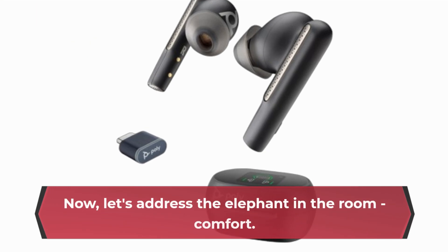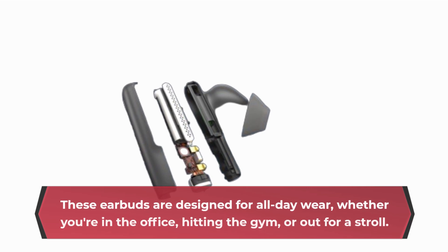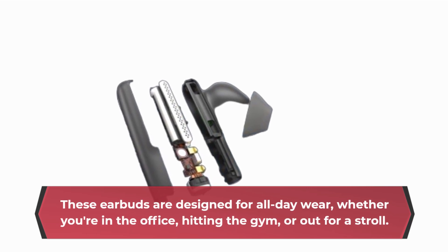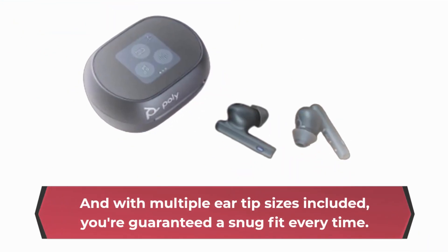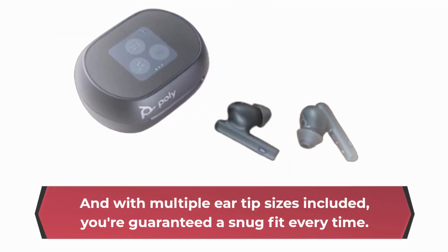Let's address the elephant in the room: comfort. These earbuds are designed for all-day wear, whether you're in the office, hitting the gym, or out for a stroll. And with multiple ear tip sizes included, you're guaranteed a snug fit every time.